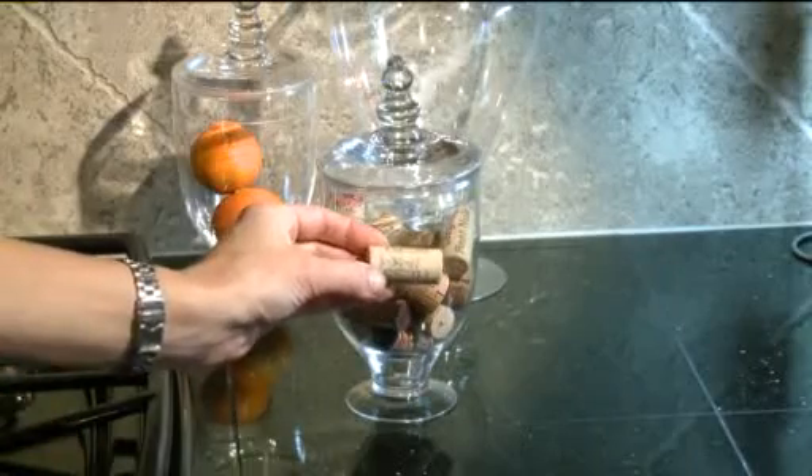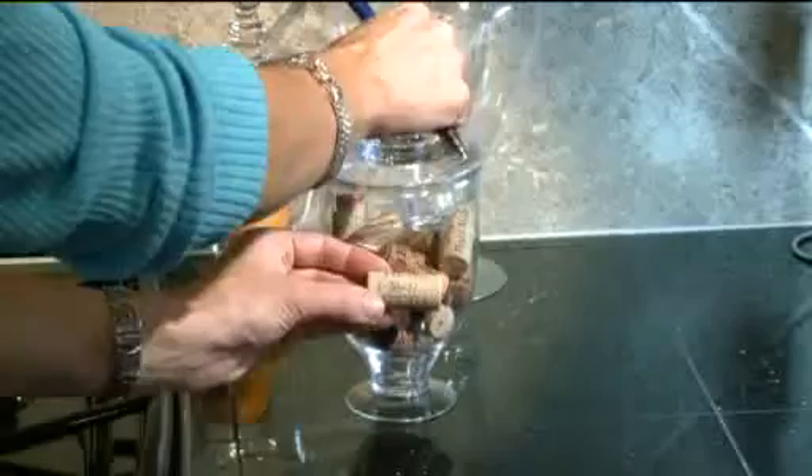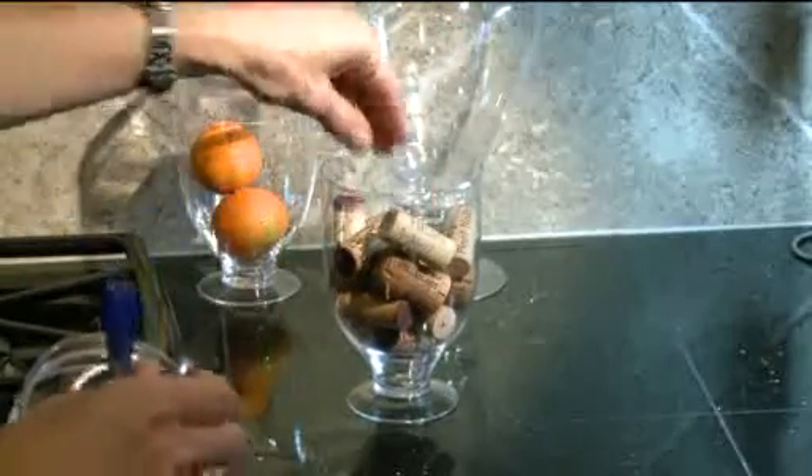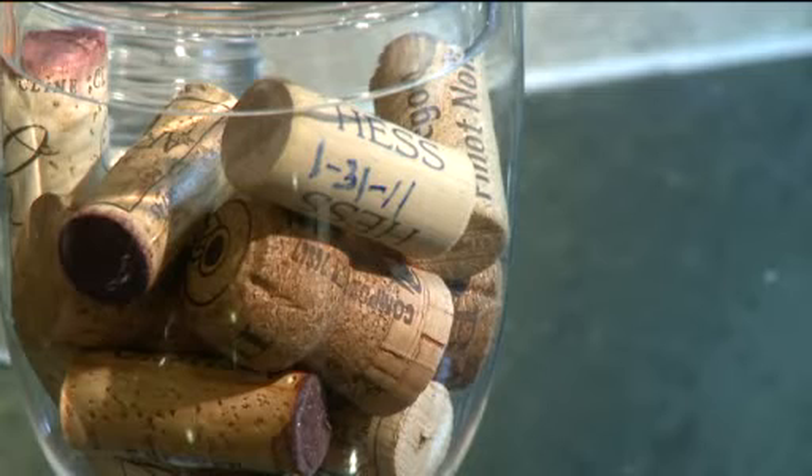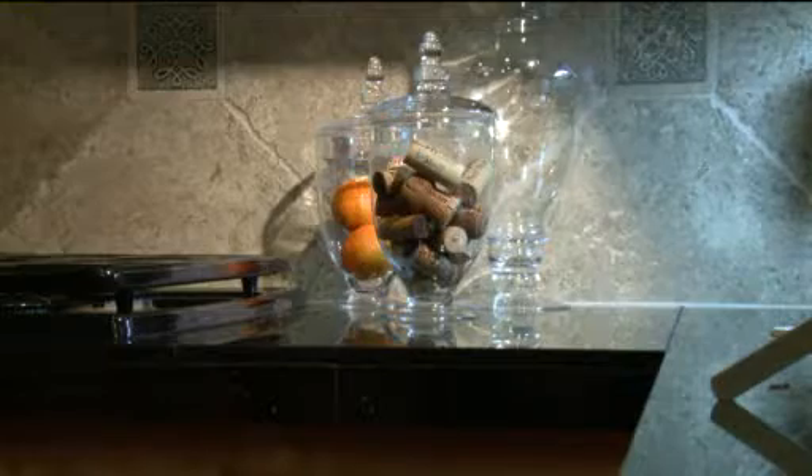Here's a neat way to remember a special occasion and show it off too. I've started to save wine corks — write the date right there on the cork when you open the bottle. This is an apothecary jar. Stick the cork inside, and then you've got a nice little jar to put right there on your kitchen counter. Well, you drink a lot of wine — look at all those corks!